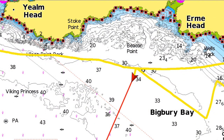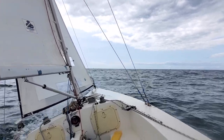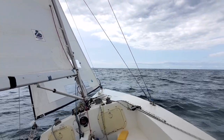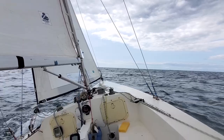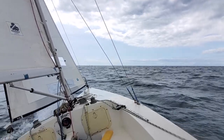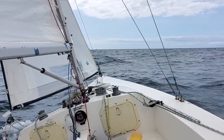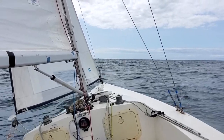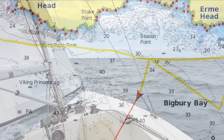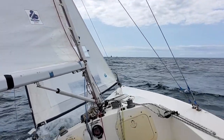Now trying to get a bit more depth and get out of Bigbury Bay. We'll keep going in this direction until I can see the Great Mewstone again, and possibly even a little further. Currently tanking along at about 4.5, almost 5 knots. The wind chill is up there, it's feeling a little chilly. The wind speed has picked up a bit, and I reckon another 5 to 10 minutes on this heading and then I should be good to head towards the Great Mewstone. Averaging 4.5 knots.